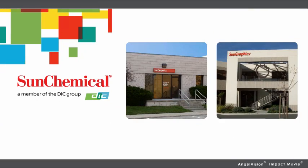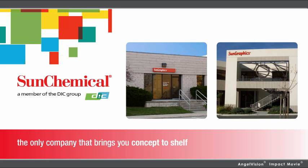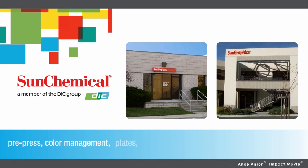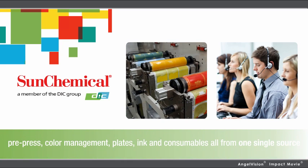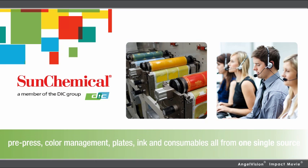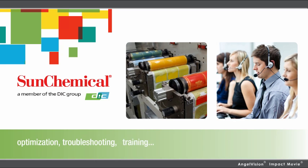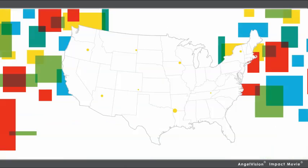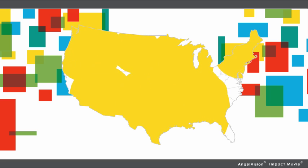It's all brought to you by Sun Chemical, the only company that brings you concept to shelf, with pre-press, color management, plates, ink, and consumables from one single source. We also provide the technical resources and support you can't get anywhere else — optimization, troubleshooting, training, everything. With benefits like this, it's no wonder clients all over North America depend on our ESCO HD certified printing solutions every day.